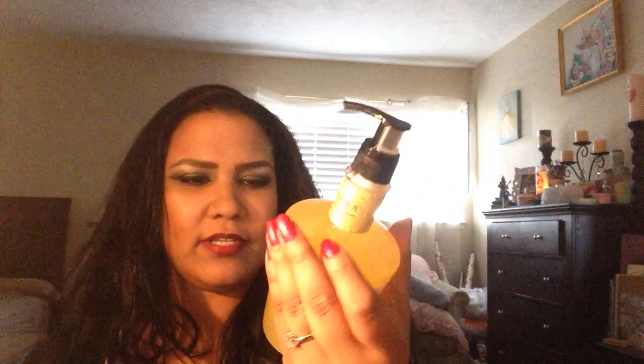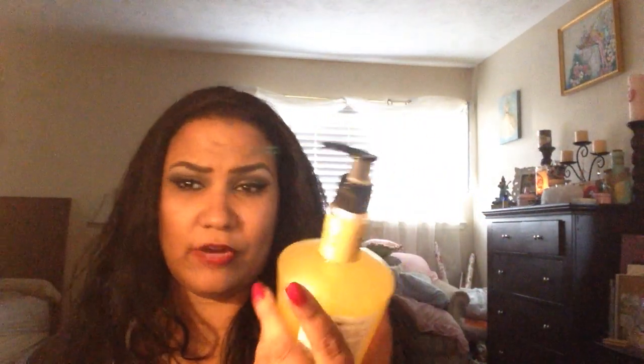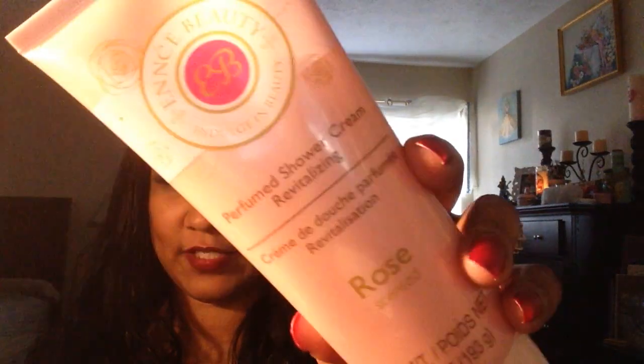I could not resist this lemon verbena shower gel — it looked really nice and like it would match my bathroom. Really pretty packaging and I love lemon, so I'm gonna be using that. I also bought a rose perfume revitalizing shower cream. I smelled it before I picked it up and it's really rosy — super strong. If you like rose scent, go to Dollar Tree and see if you can find this. It's like super rosy, like you have on one perfume.